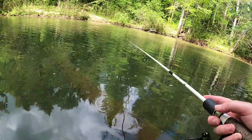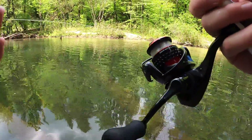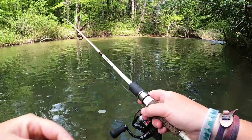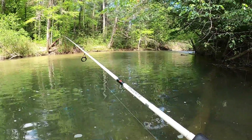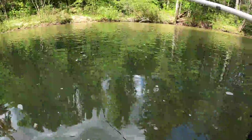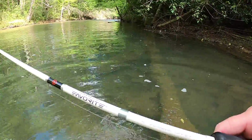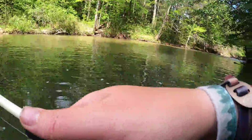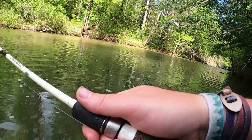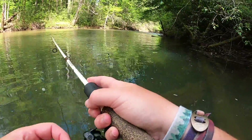I can't believe I saw a gar up here in a mountain river — I'm surprised by that. I might be completely wrong, but I ain't never seen a gar up here before — that was crazy. What a weird day. I've caught a tiny smallmouth, lost about a hundred mushroom head jigs, blown a fishing spot, and caught a bluegill. Today has been a weird day but it's fun. I wish the fishing was a little bit better but hey, it's all good.